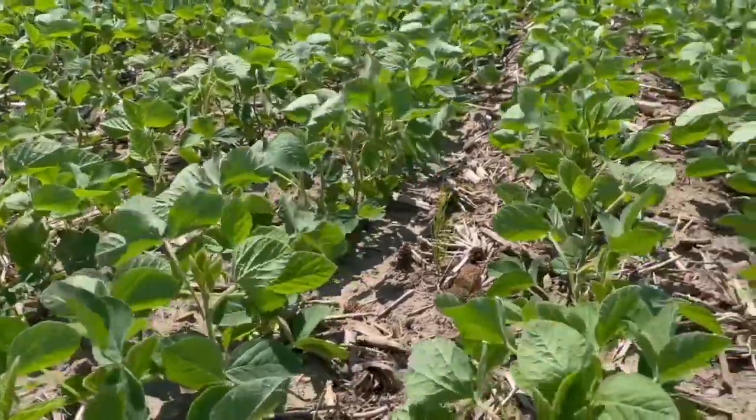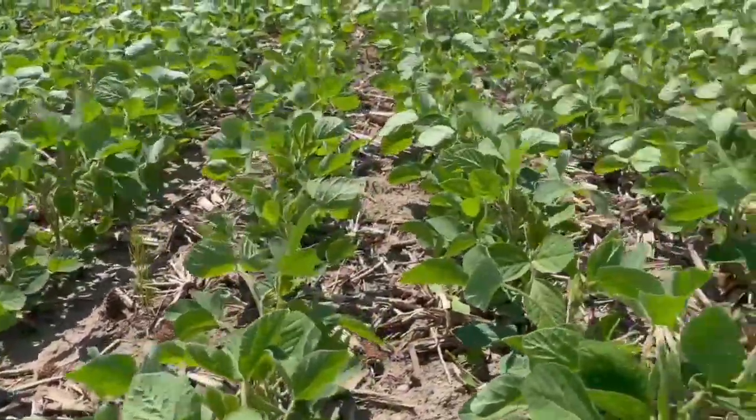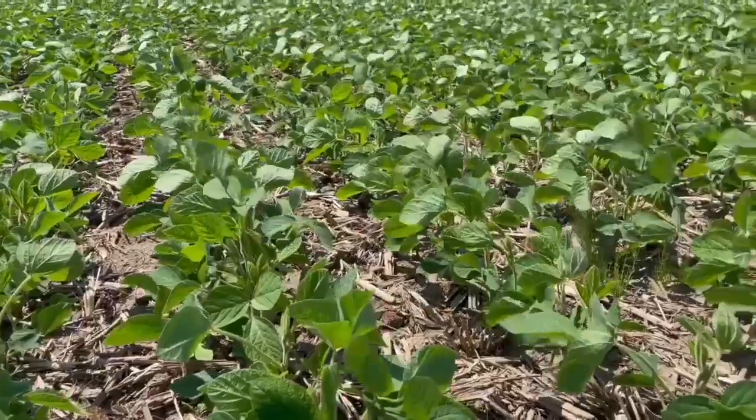Bernard Tobin here on the Soybean School. It is getting into late June and I'm talking fungicides with Ken Kerr from BASF. We're in a nice field here in Oxford County, Ontario, and I want to talk about strategy for fungicides. You always say there's two conversations: the first one is about yield and quality, and the second one is managing diseases like white mold. Let's start with yield and quality — where does that conversation begin?